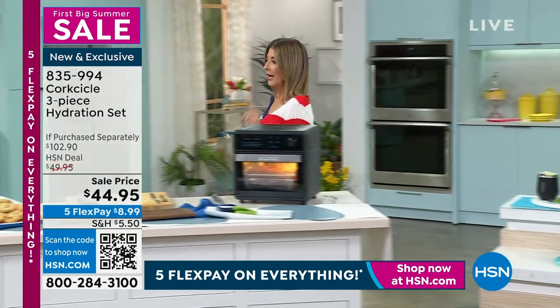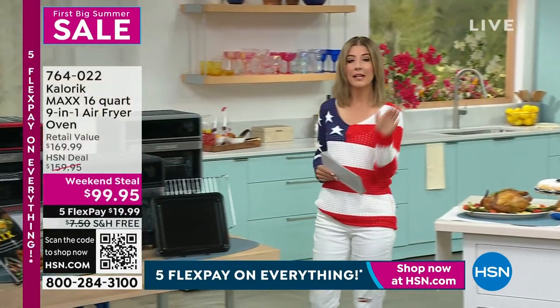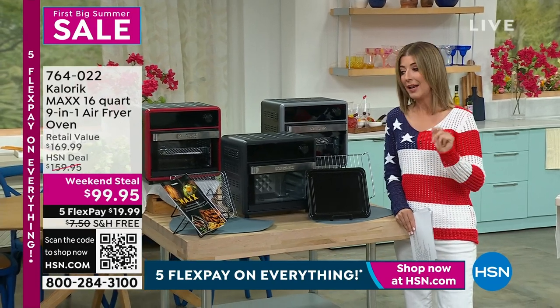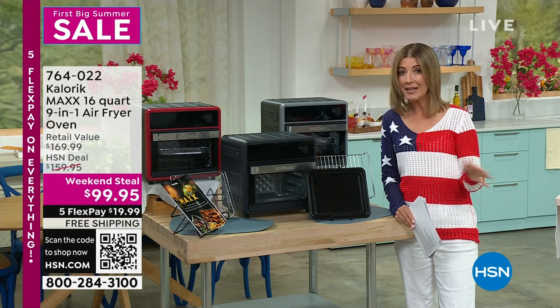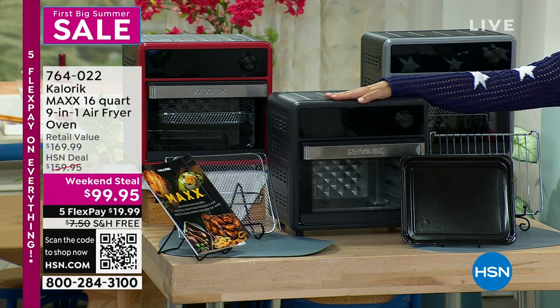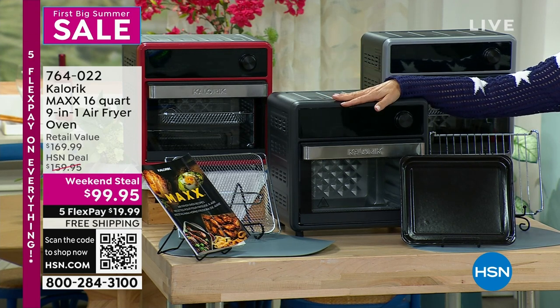I have an incredible buy coming up for you next here on HSN. This is actually unheard of in the history of HSN — what we're about to do is something we have never done before. I am told from our friends at Caloric that we will never be able to repeat this offer. For one day only, it's our weekend steal of a deal on the Caloric 9-in-1 air fryer oven. It's not just an air fryer — it will also bake, toast, roast, grill, braise, sear, broil, and it even dehydrates.